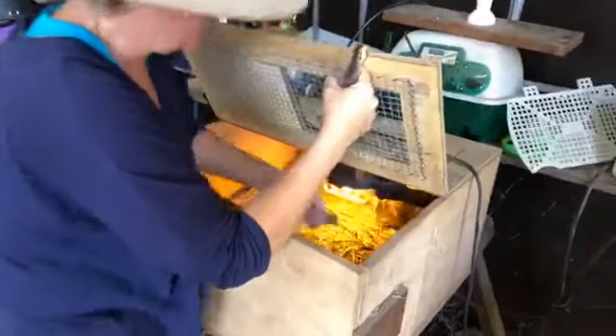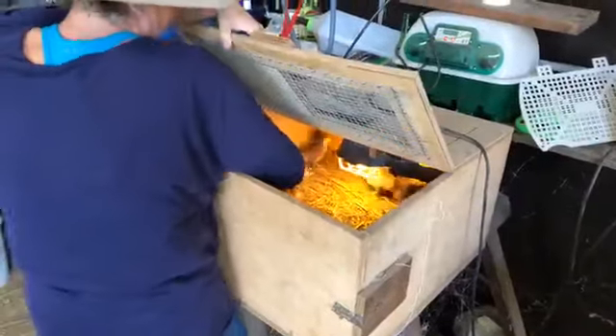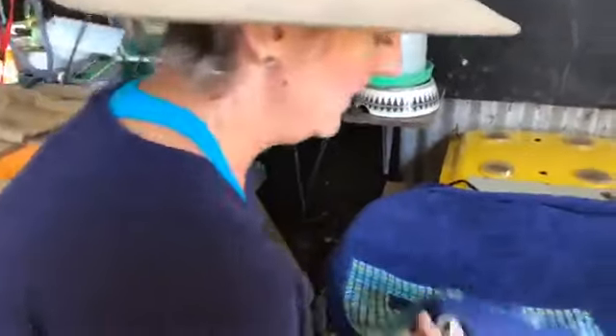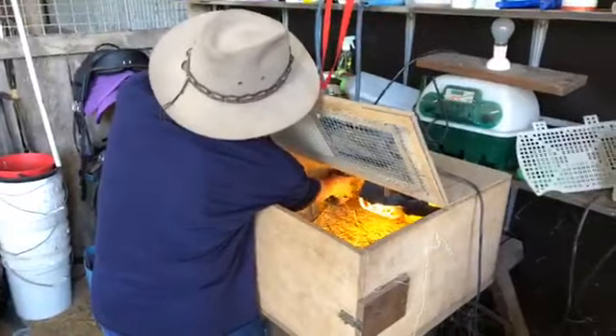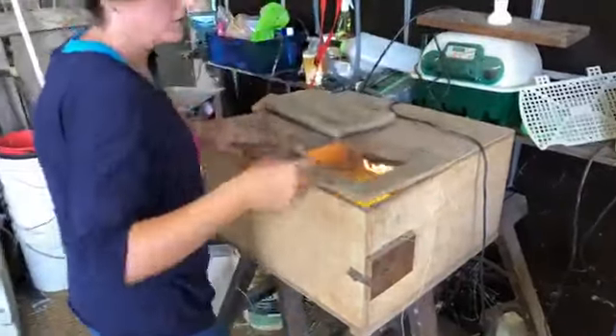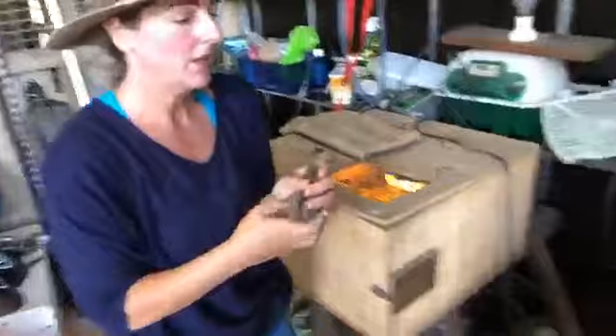These little guys will probably end up going to Boylan's Produce so that other farmers can buy them and use them to get rid of their ticks and snakes. Because our guinea fowl are great for getting rid of ticks on your property. You can probably hear one outside calling now — that's the female call. The reason we sell the babies is so that we can buy feed for our other animals, but also guinea fowl are very noisy birds and we don't want too many of them on our property.